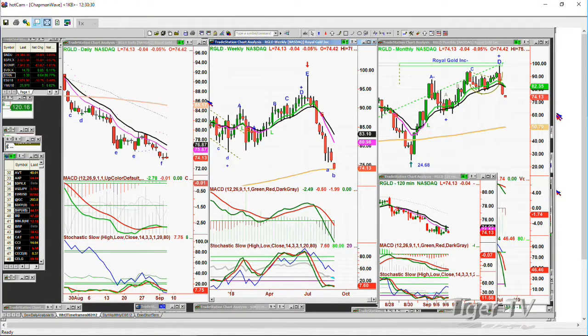RGLD. RGLD, World Gold, trading at $74.13, down $0.04. So your plan was to go short, you've been long forever, and you've got a position — I think you're using puts on the short side. And are you still holding those positions?